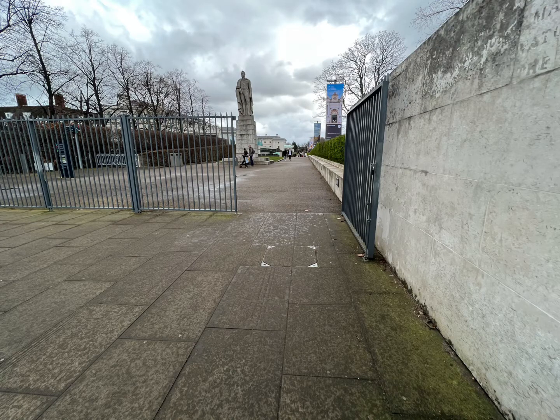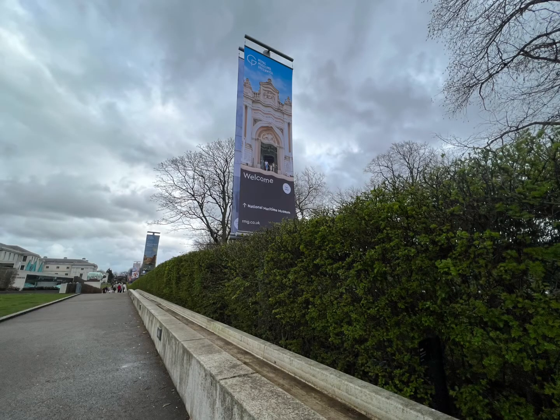So once we're past that fence, we go through this gate and then we're on the path that's going to lead us to the National Maritime Museum. We'll see the signs welcoming us to the museum.